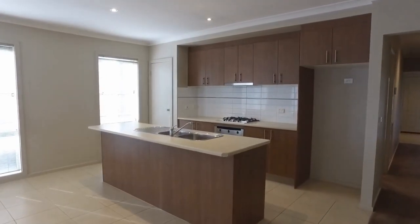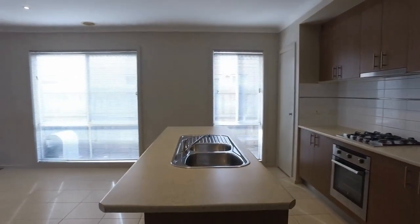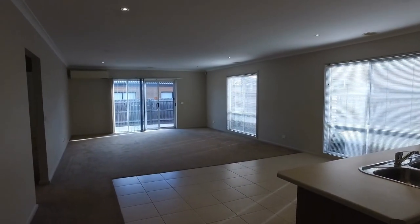So that completes the marketing tour for 250 Boardwalk Boulevard in Point Cook. You can book an inspection time online. Get your applications in quick because this fantastic property will not last.